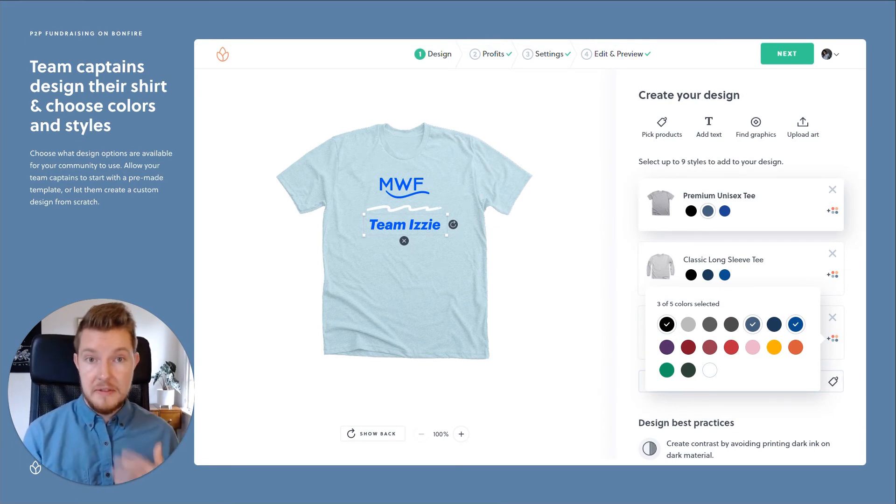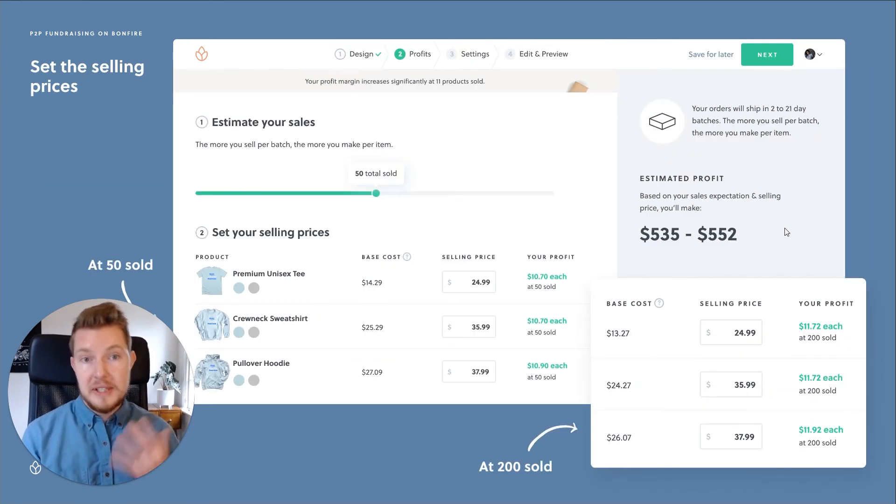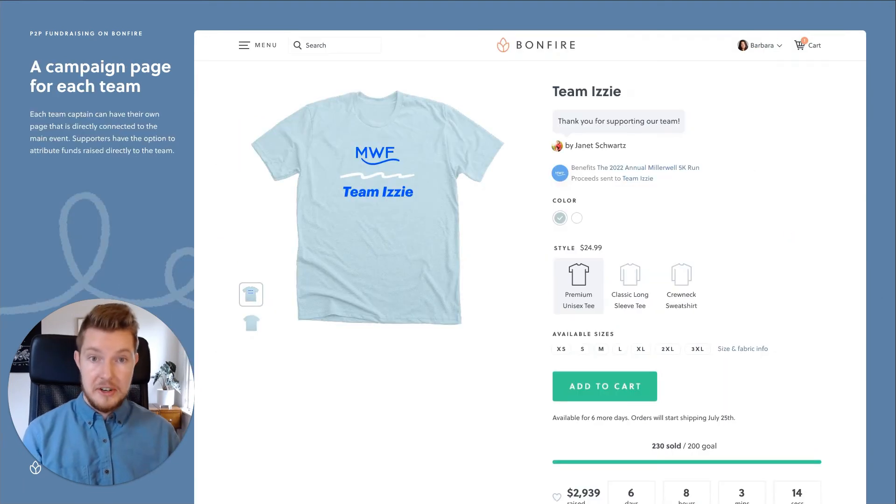They can also request a custom design from our team. In this example, they can customize the shirt with their team name, set their selling prices, and launch their campaign page.